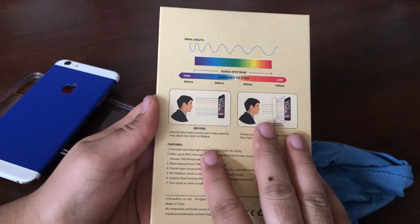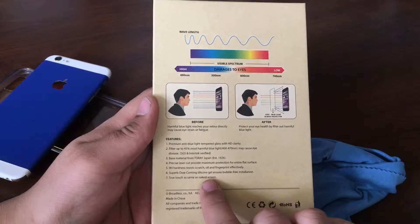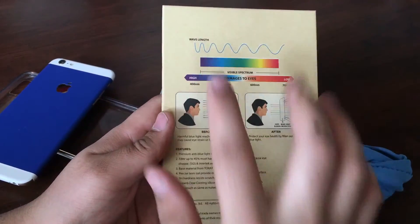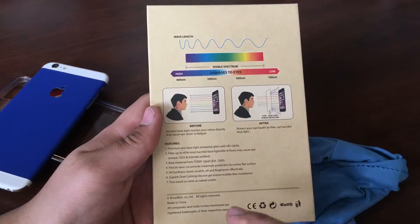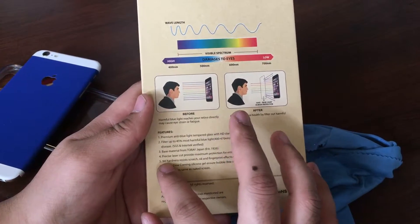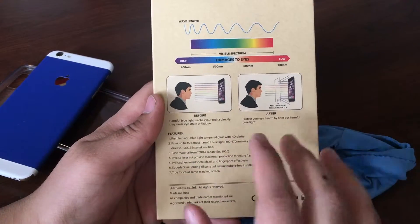The precise laser cutout provides maximum protection for the entire flat surface. This glass protector is not edge-to-edge — it covers just the flat part of the iPhone 6, 6 Plus, 6s, and 6s Plus. As you know, these phones have curved glass edges, so it's not edge-to-edge, but it is case-friendly. The 9H hardness resists scratches, oil, and fingerprints.